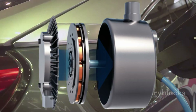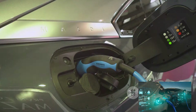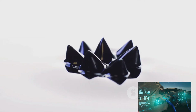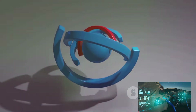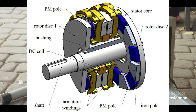Moreover, because they're not constrained by the cylindrical shape of traditional motors, axial flux motors can be designed in a variety of shapes and sizes. This flexibility opens up a world of possibilities for electric vehicle design, allowing for more innovative and efficient layouts.